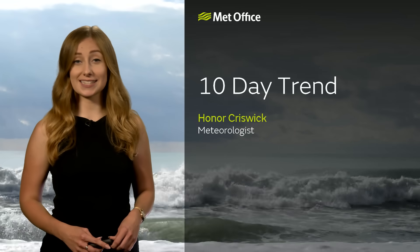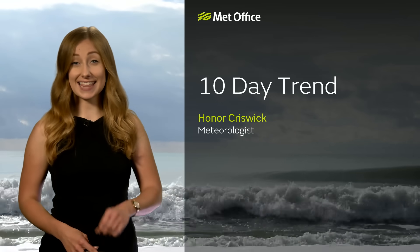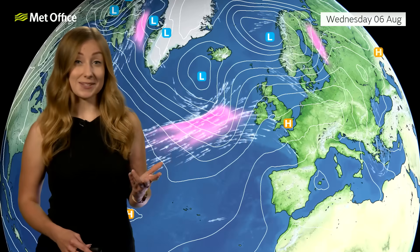Storm Florist brought with it strong winds and heavy outbreaks of rain, and there's another Atlantic low on its way. Now it's unlikely to be quite as severe, but after that, could there be a heat wave on the horizon?